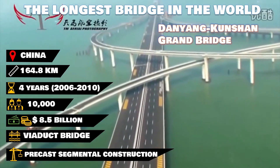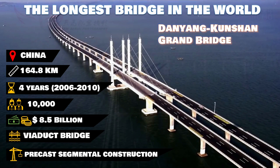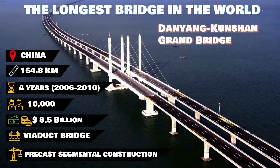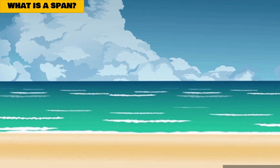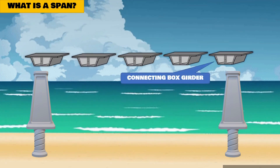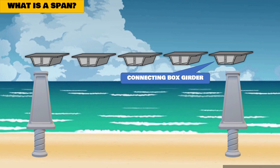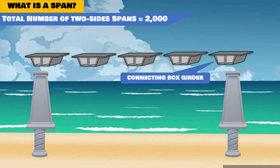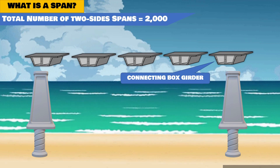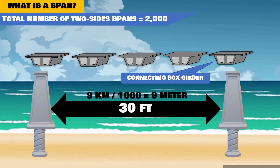This bridge falls into the viaduct category and the construction method was precast segmental construction, which means it is composed of several small spans for crossing a valley or a gorge — in this case, Yanshan Lake. A span is a structure consisting of two pillars reinforced into the ground below water for about 80 feet, required to support the connecting box girders to form a crossing. There are a total of 2,000 spans collectively on both sides of the bridge.